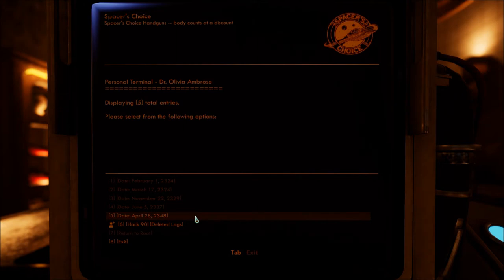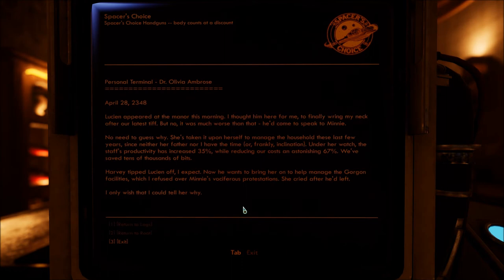April 28th, 2348 — she will be 24. Lucian appeared at the manor this morning. I thought him here for me, to finally wring my neck after I laid his tiff, but no — it was much worse than that. He'd come to speak to Minnie. No need to guess why. She's taken it upon herself to manage the household these last few years since neither her father nor I have the time, or frankly, inclination. Under her watch, the staff's productivity increased 35% while reducing costs an astonishing 67% — we've saved tens of thousands of bits. Harvey tipped Lucian off, I expect. Now he wants to bring her on to manage the Gorgon facilities, which I refused over Minnie's vociferous protestations. She cried after he'd left — but I only wish that I could tell her why.